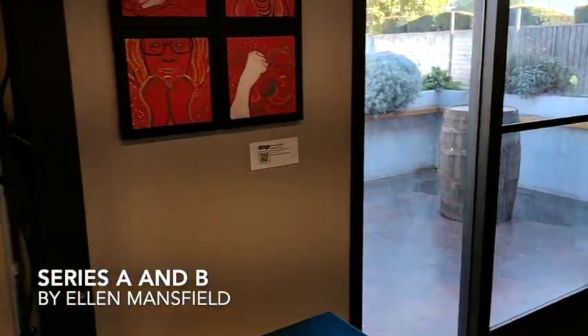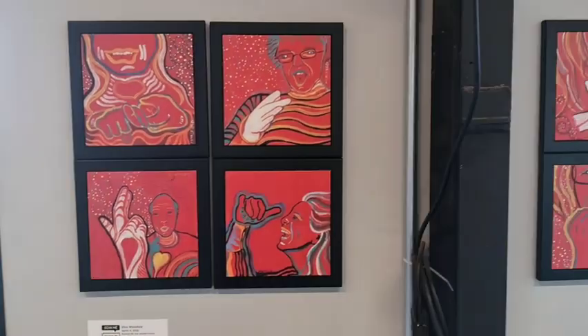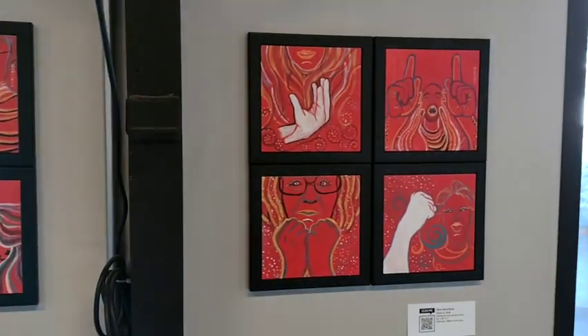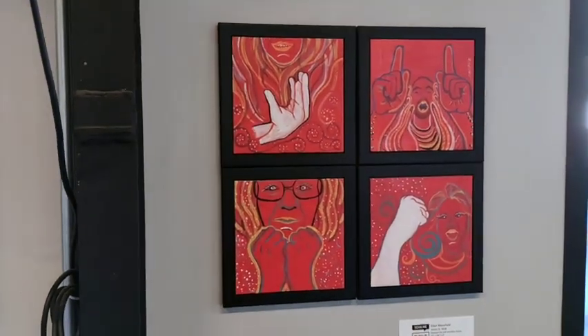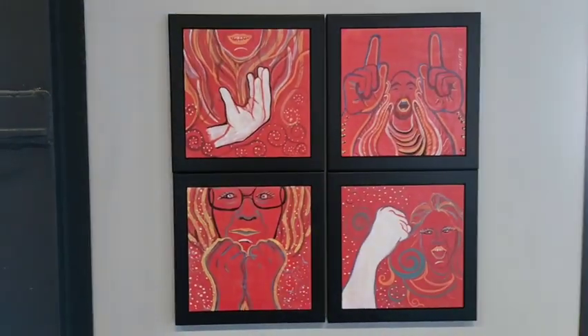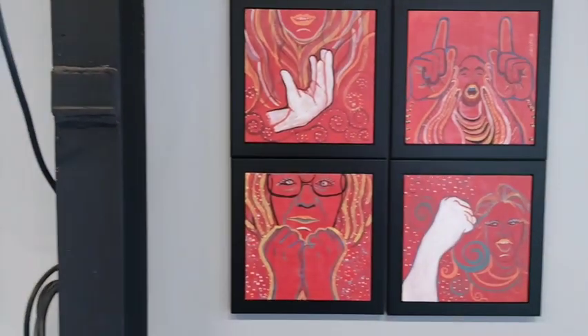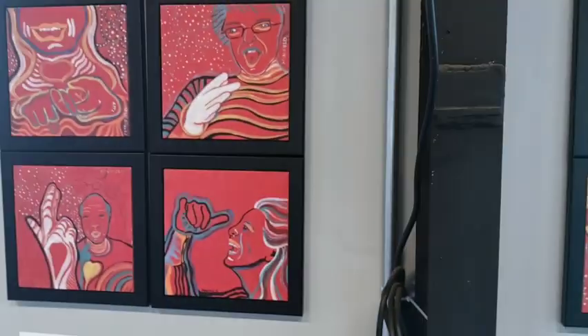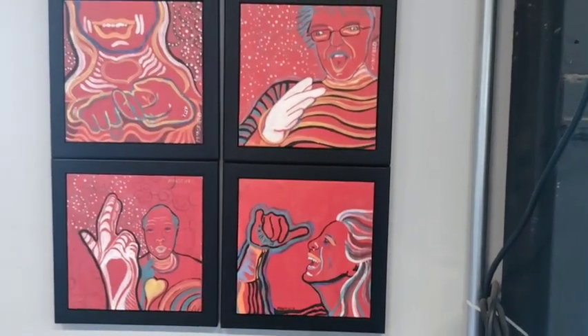Back behind are Ellen Mansfield's tile paintings of people speaking ASL, or American Sign Language. Series B is about people having passionate conversations. And Series A is about a group of friends enjoying each other's company and speaking with each other.